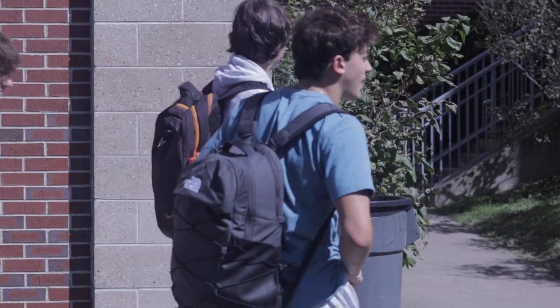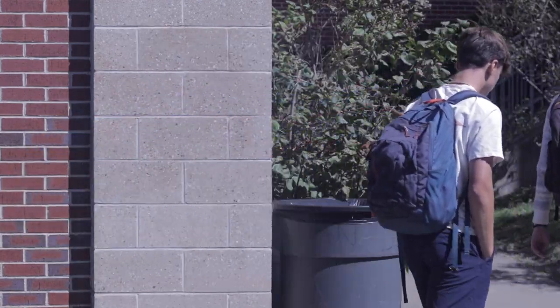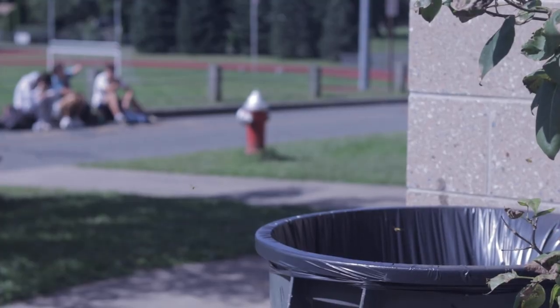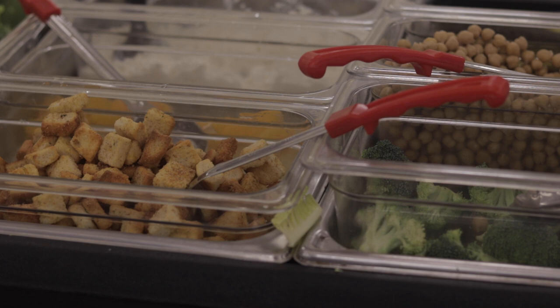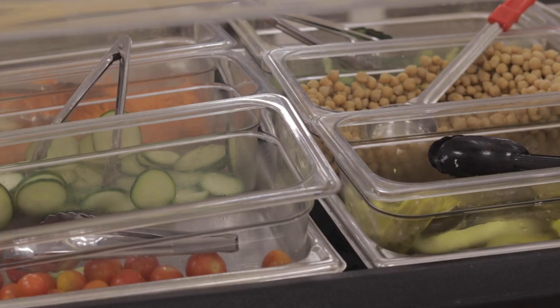I usually get school lunch every day. I usually only eat the main part of the meal, like the burger, and maybe the fries if they have them. But honestly, I'd say I throw away like 45 to 60% of the lunch most of the time. If it's really terrible and there's no good sandwich or salad or anything, then I won't get anything. But this new salad bar is really great because you can make your own salad and you don't have to be sad when there's vegetables.